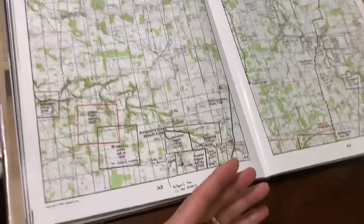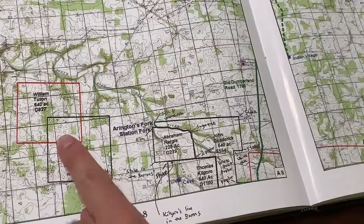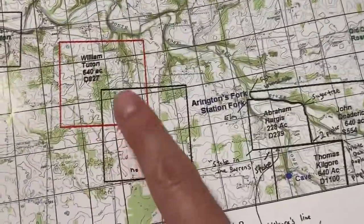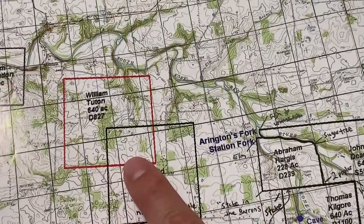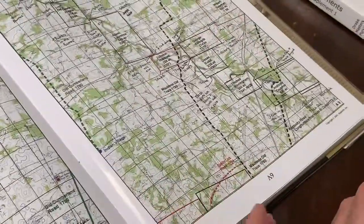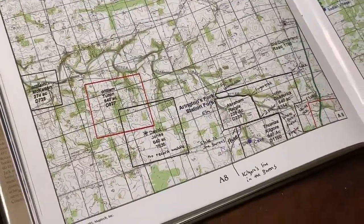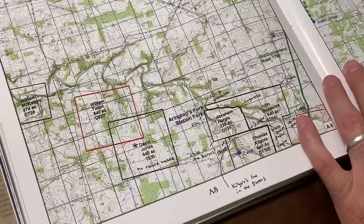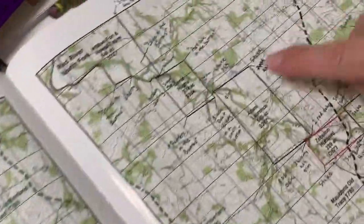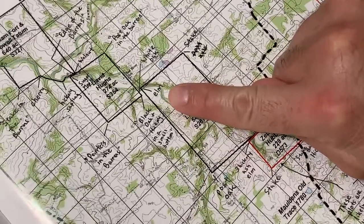What you can see on these topo maps is that they actually map the original plots of land that were granted to Revolutionary War soldiers. If you were a private in the Army during the Revolutionary War, you would typically be given 640 acres of land for your service in battle. Those landowners would often send a surveyor ahead — frequently traveling all the way from North Carolina — to survey the property.